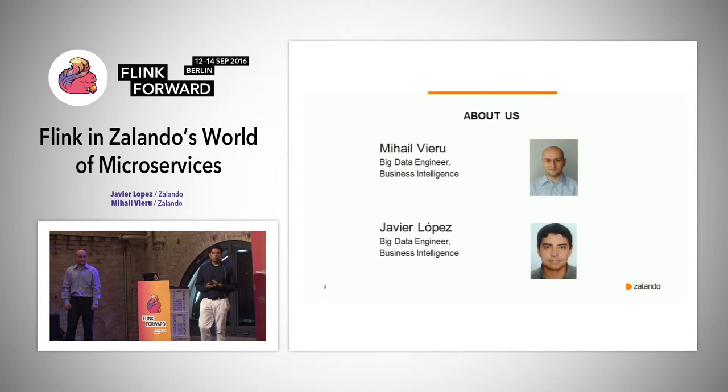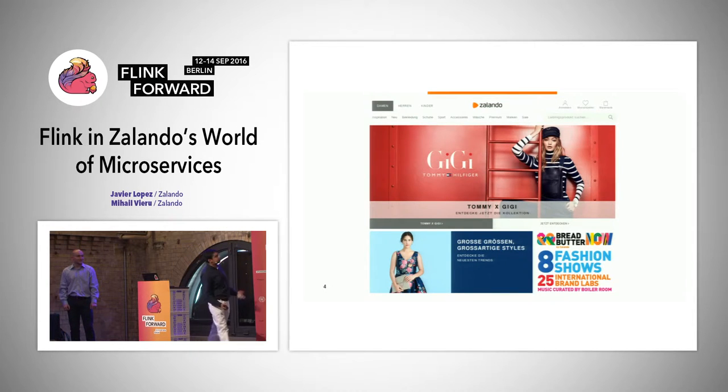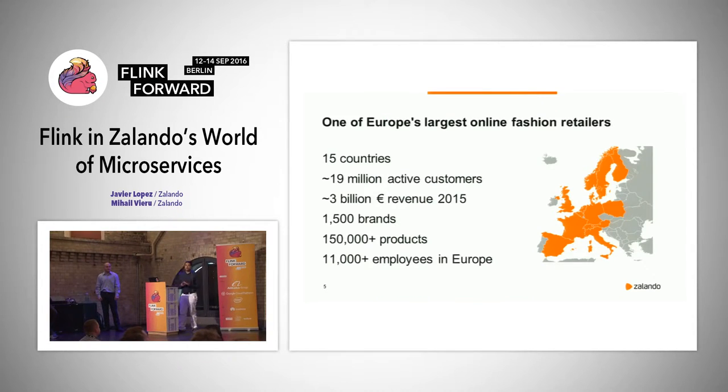How many of you know Zalando? How many of you have bought something at Zalando? Thank you. Zalando is one of Europe's largest online fashion retailers. We are in 15 countries, we have more than 19 million active users, last year we had a revenue of more or less 3 billion euros, 1,500 brands, more than 150,000 products, and more than 11,000 employees in Europe.